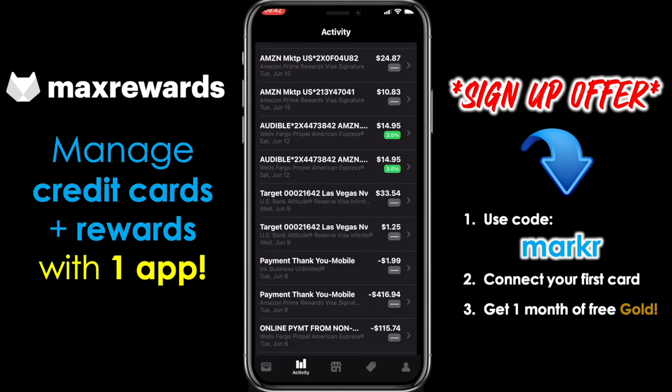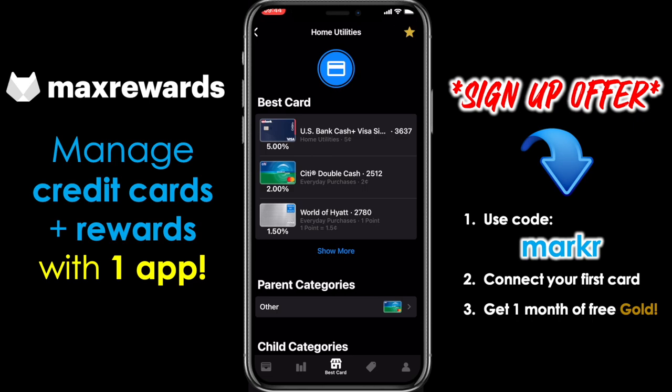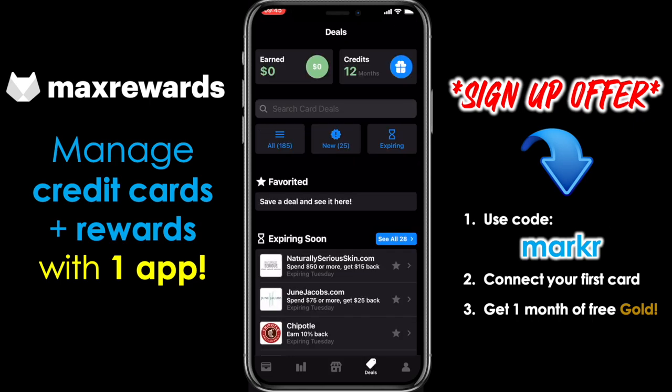Max Rewards is a fantastic app to manage all of your credit cards and rewards in one place. It also allows you to track your purchases across all cards and helps you identify which card to use to earn the most rewards. And if you sign up for Max Rewards Gold, it automatically activates your card-linked offers, quarterly spend categories, and a whole lot more. You can get your first month free by using the link in the description.